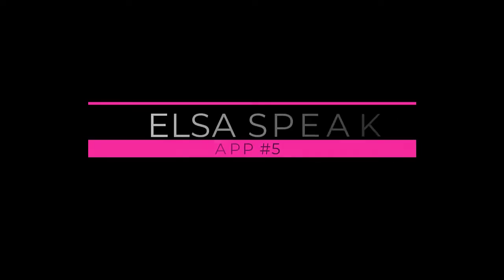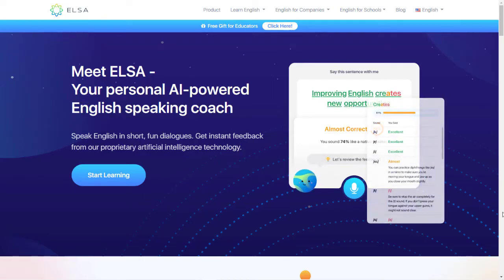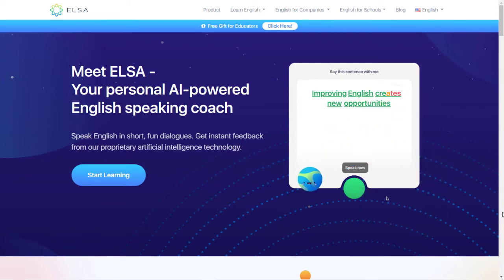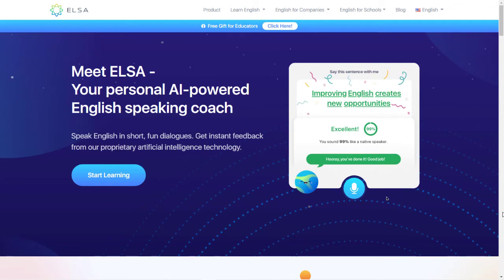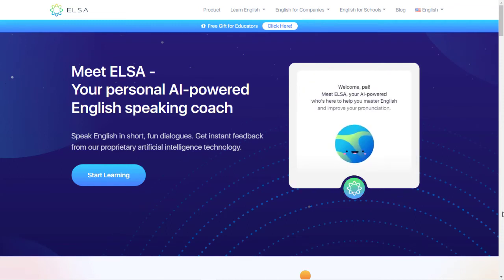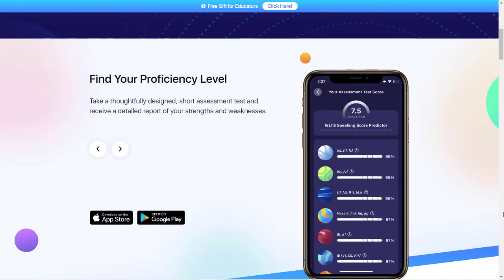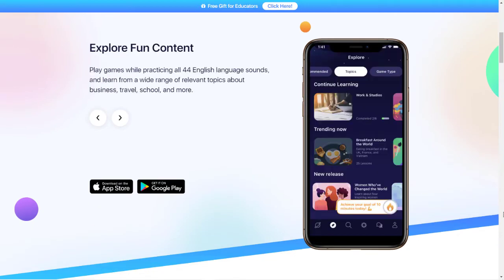Number 5: ElsaSpeak. ElsaSpeak is a popular AI-powered app to learn how to speak English. Users of this app can learn how to speak English and pronounce English words with the help of short dialogues. AI helps them with instant feedback, so they can expect to make quick progress. This app uses speech recognition technology, and its website claims that there have been over 18 million downloads of its app.